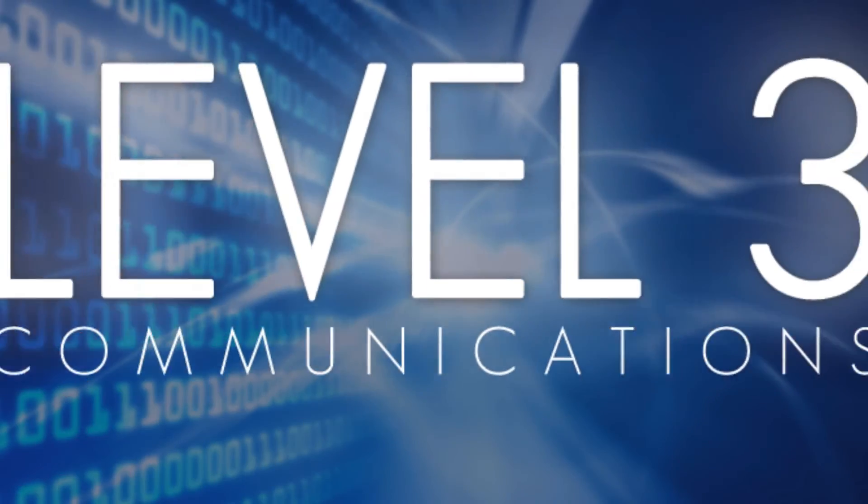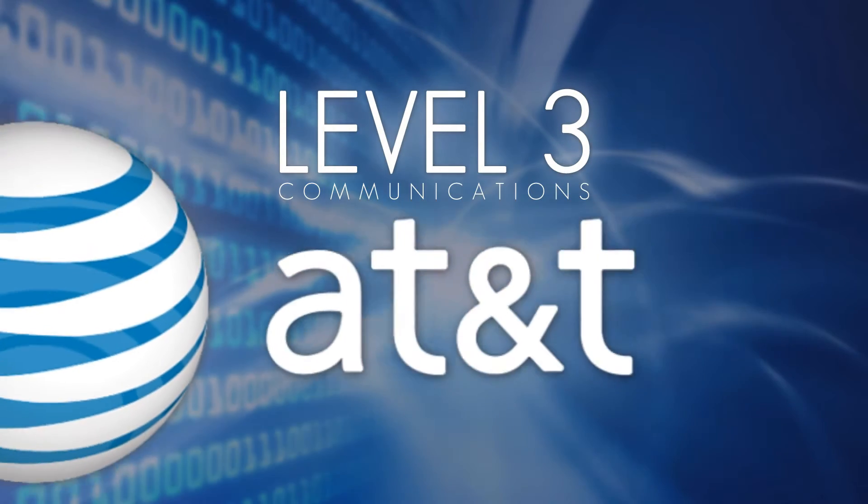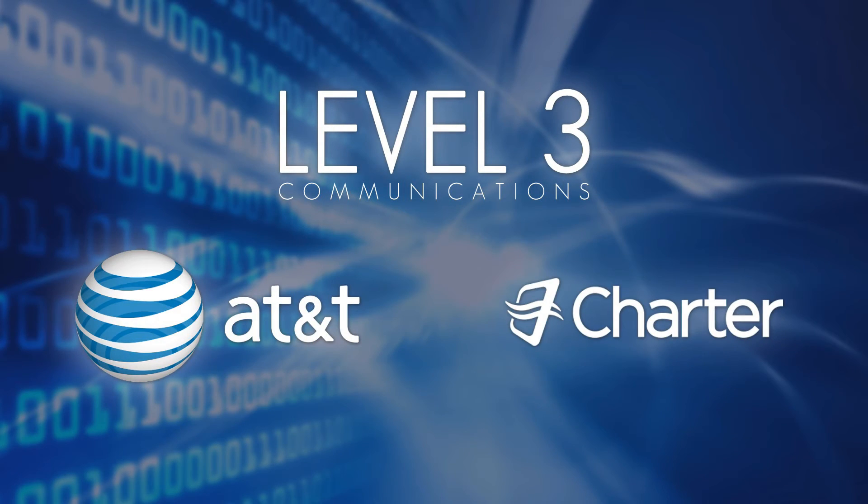We have Level 3 Communications, AT&T, and Charter available in the building for your information technology needs.